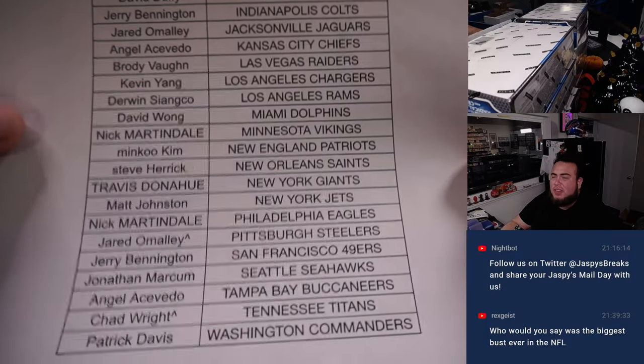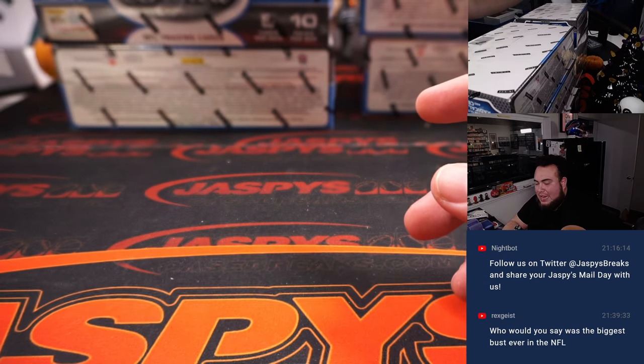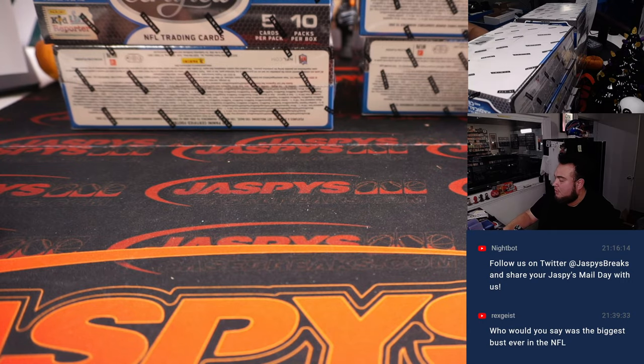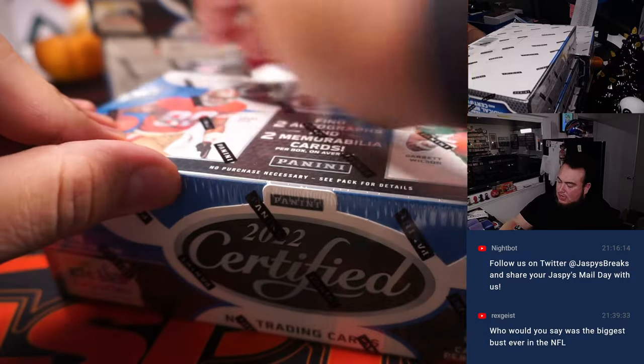We had to do a team random, our little pack filler. Jared has the Steelers in this one, Chad has the Titans. Second half of the case, so we just finished the first half. Very nice stuff coming out of there. Let's see what this second half holds and is hiding.